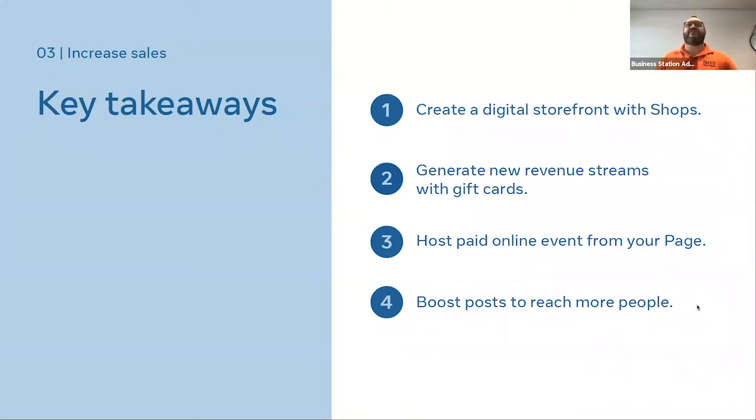Key takeaways from part three: create your digital storefront. Try out gift cards when they become available to the general public. You can host paid online events right now, though it goes through an approval process from your page. And you can use boosting to reach more people. We're starting to see all these vital functions you can do on these platforms beyond just posting organic content to your feed.